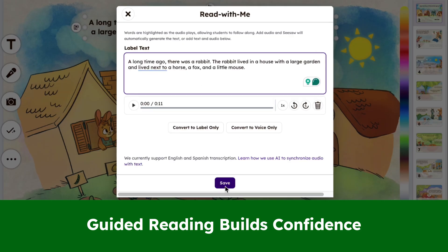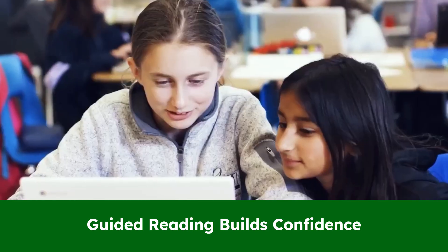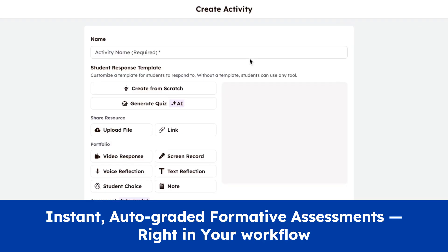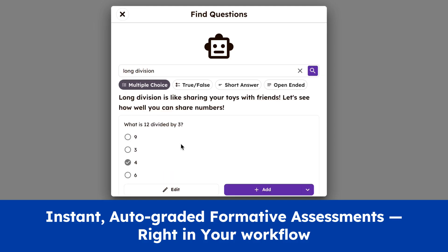Give one-to-one attention to multiple students at once. Turn any passage into a scaffolding tool. It doesn't stop at literacy — effortlessly generate and deliver AI-powered assessments with auto-graded questions and immediate feedback for students.